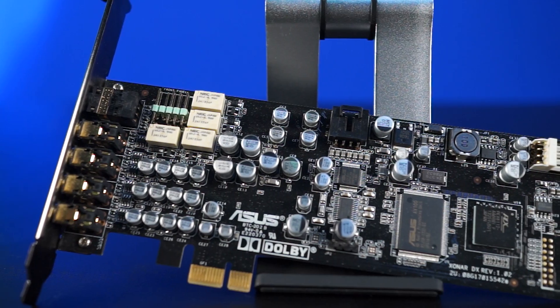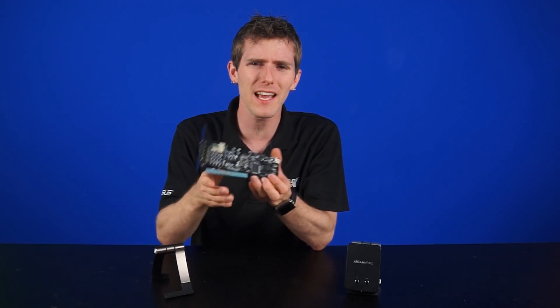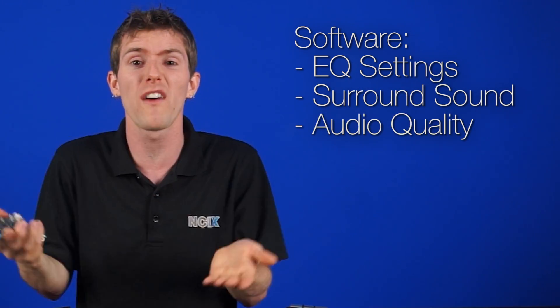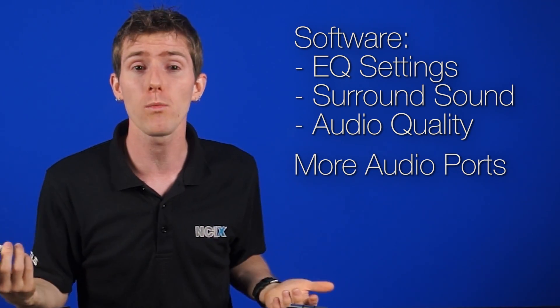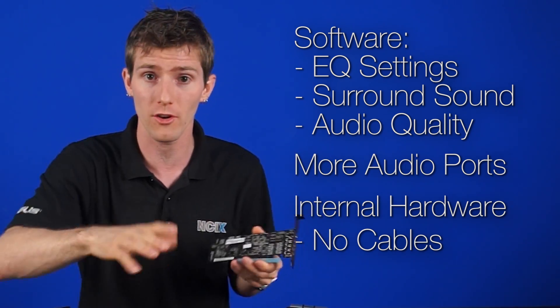Sound cards, on the other hand, pretty much most of the time incorporate an amp, unless we're talking about some very high-level professional equipment meant to be used with an external soundboard and production-level stuff. Sound cards usually have software that allows you to customize things like EQ settings, virtual surround sound setups, general audio quality profiles, and much more. They generally have more audio inputs and outputs, allowing you to connect 5.1 speakers, microphone in, and line in, for example. And they're also inside the PC, which means no cables, no clutter on your desk.